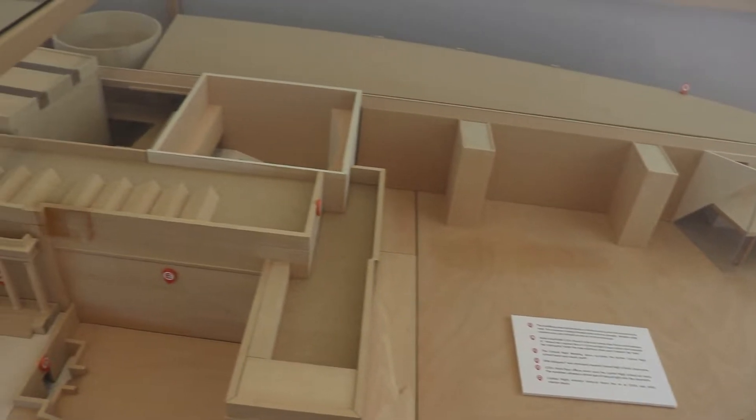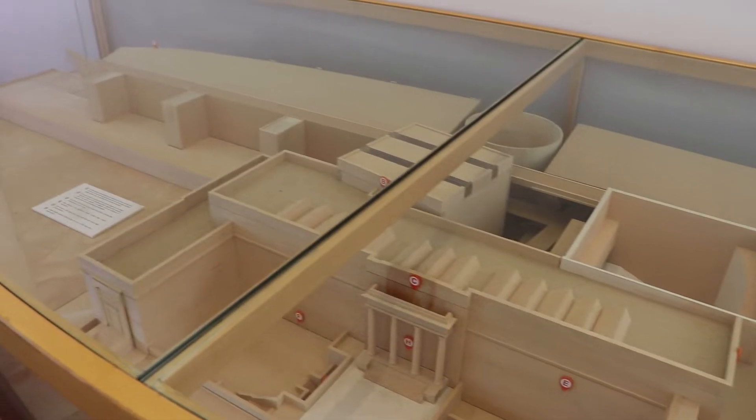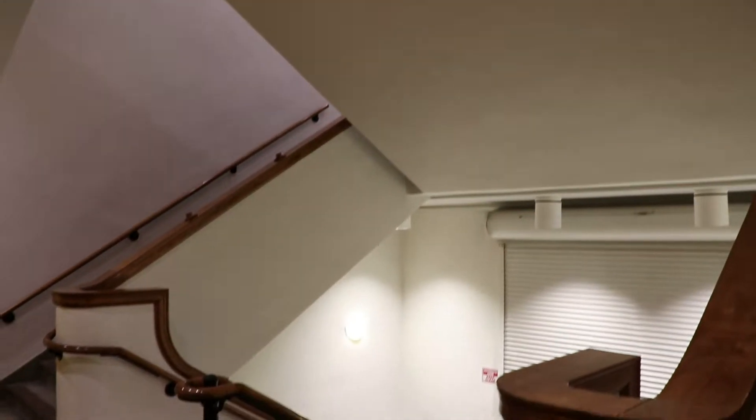This is a model of the museum. Most of it was built onto the former Central High School. This is a staircase in the old 1924 Central High School.